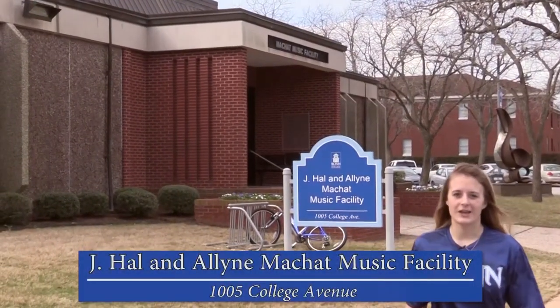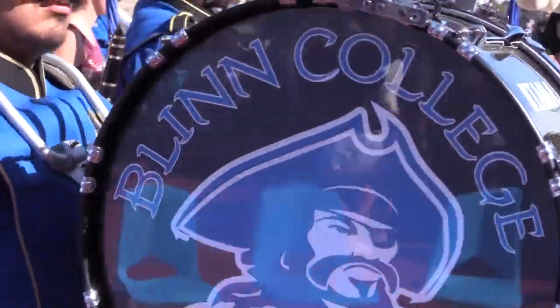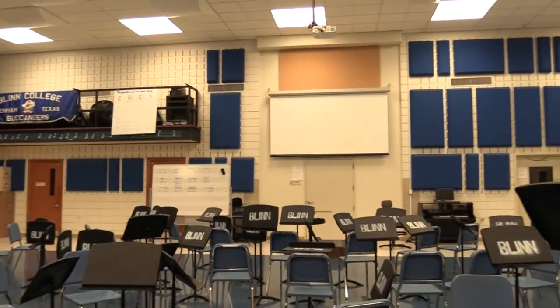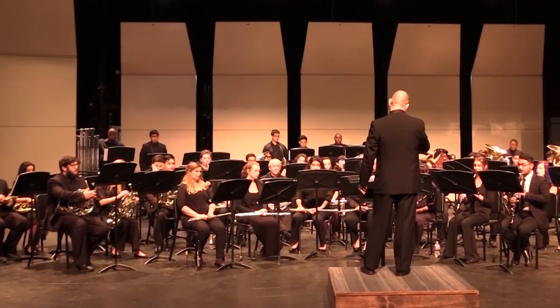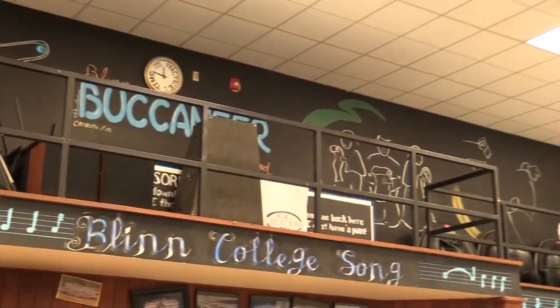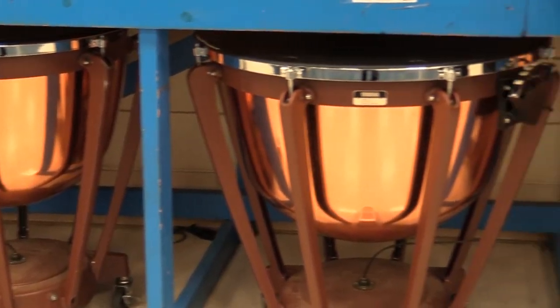Here we are at the J Hall and the Allen Matchett Music Facility. If you are musically inclined, this is the place for you. Renovated in 2011, the Matchett Music Facility houses Blinn's wide variety of musical ensembles, including marching, concert, symphonic, and jazz bands. The band hall consists of 19,000 square feet of classrooms, labs, rehearsal halls, practice rooms, and a state-of-the-art recording studio.